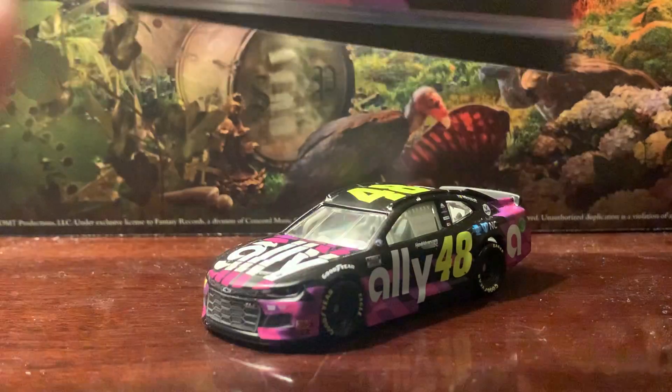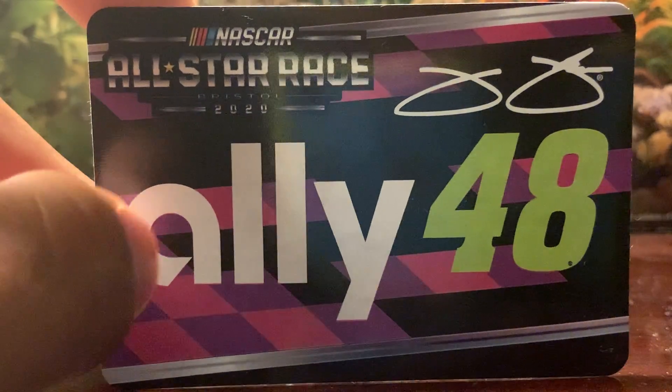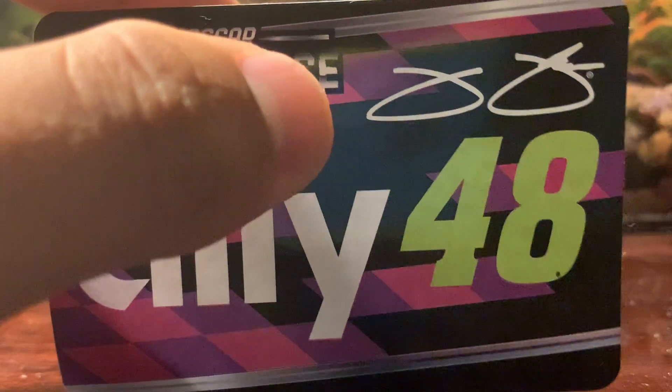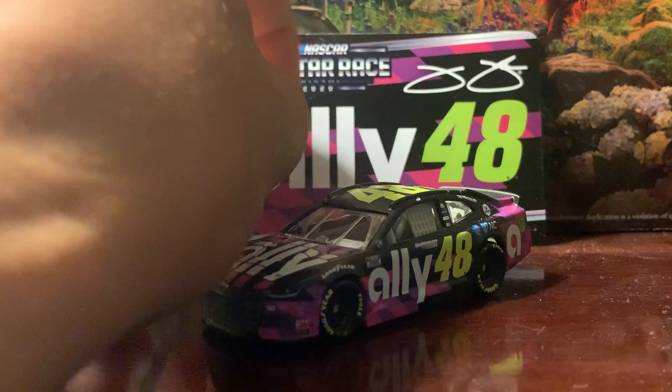Without further ado, let's get into the review. First up, here's the sticker. It's got pretty much the same thing — the All-Star Race Bristol 2020 logo on the top left, Ally and 48 on the bottom, and on the top right you've got Jimmy's signature autograph.